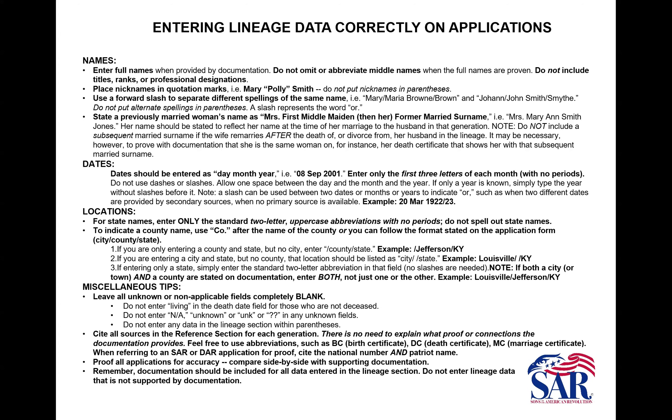Proof all applications for accuracy — just like proofreading a report. Go back maybe the next day and compare each entry with your documentation. You can make a paper copy of the application and review it like we do, checking off everything from the documentation when compared to the application. Make a little mark between each connection you've made from one generation to the next so you know where you are as you go down. You should not have any missing connections if you do it that way.